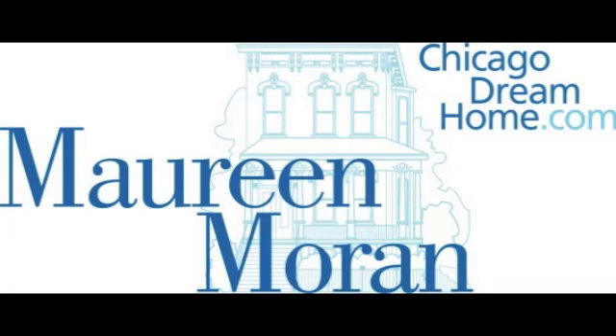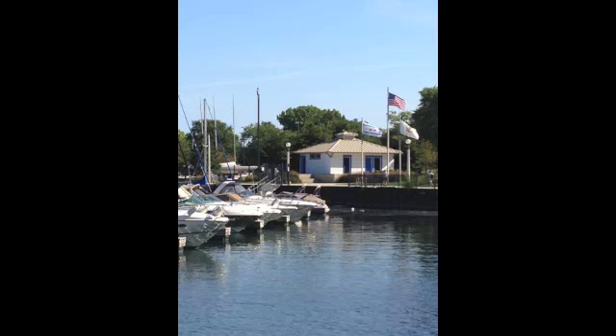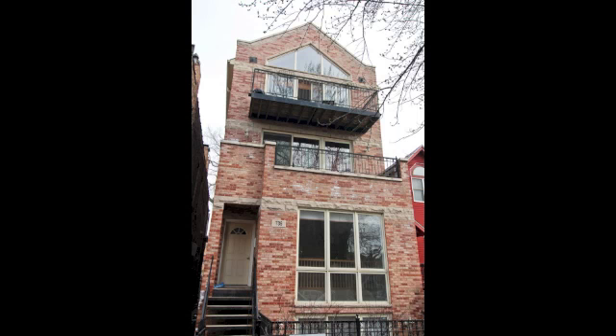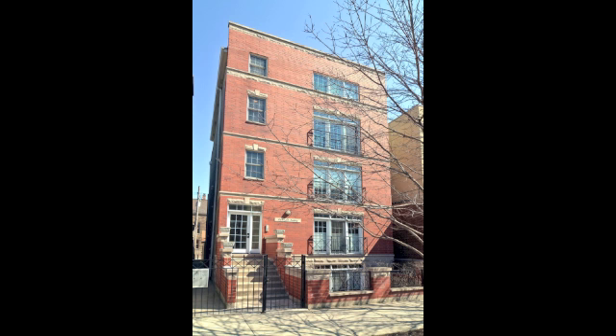Hi, this is Maureen Moran at Prudential Road Bluff. Today I'm bringing you the market profile report for Chicago's Near North Side. The neighborhoods focused here are Lincoln Park, Lakeview, Bucktown, and Wicker Park in smaller buildings with three to six units.